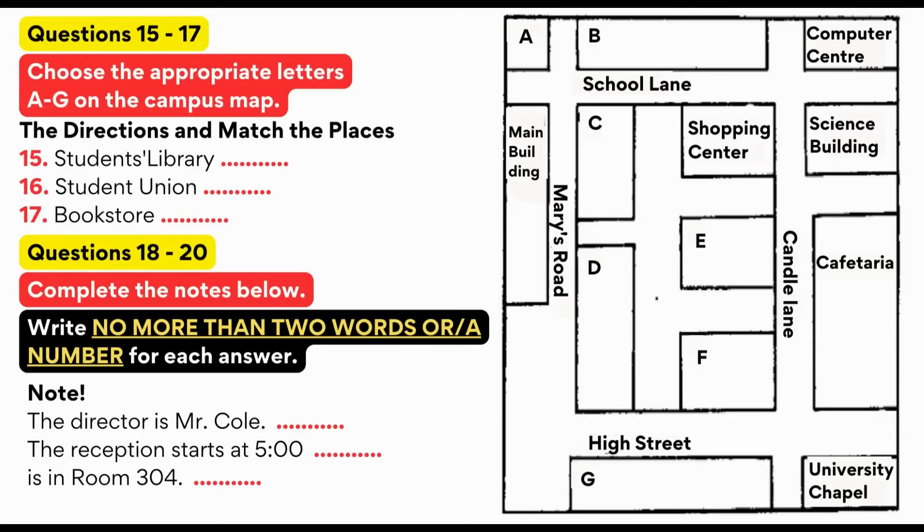Before we start, could I please ask you to look at your campus map? That's the one you just got when you came in. Because the university buildings are not quite spread out, the tour will be on foot. Let's start where we are, the main building. As you come out of the main building, you will see two other big buildings opposite you. One is the campus branch of the Midland Bank on your left. The other one is the post office. Then we will follow the Marys Road until we come to the school lane.